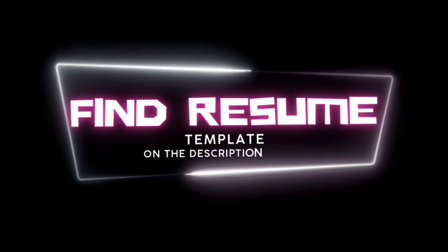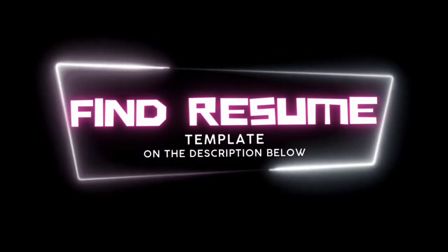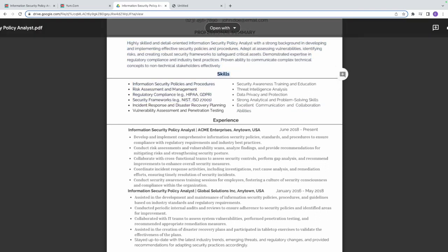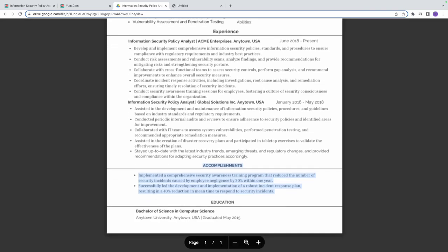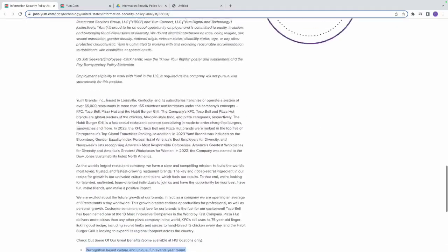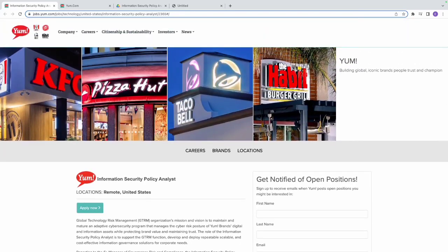You can pause this video and copy this resume — I'm giving it to you for free. All I ask is that you share, like, and subscribe to this channel. If you have the listed skills, experience, accomplishments, and education, update your resume and apply for this role. When you apply and get the job, comment below and let us know!